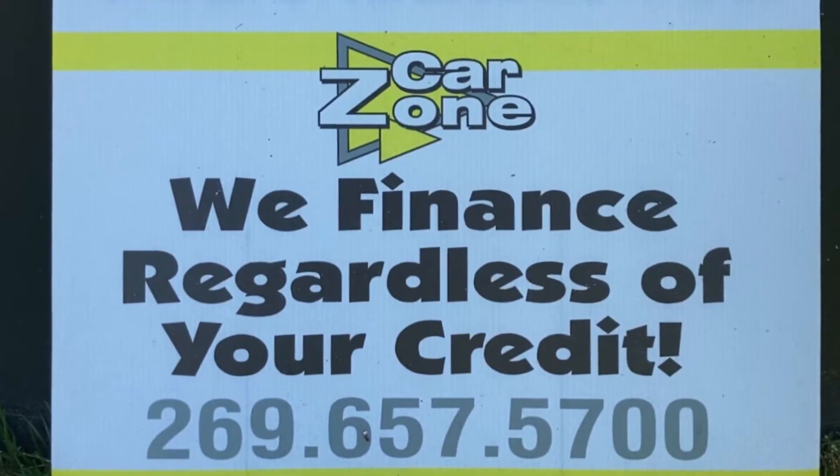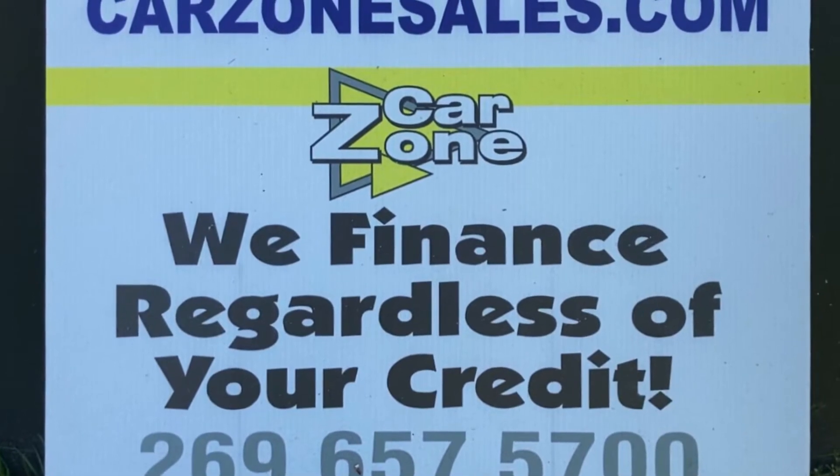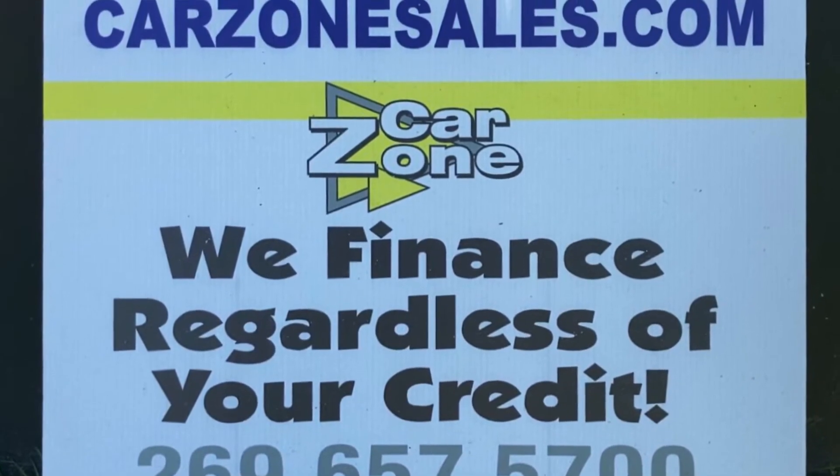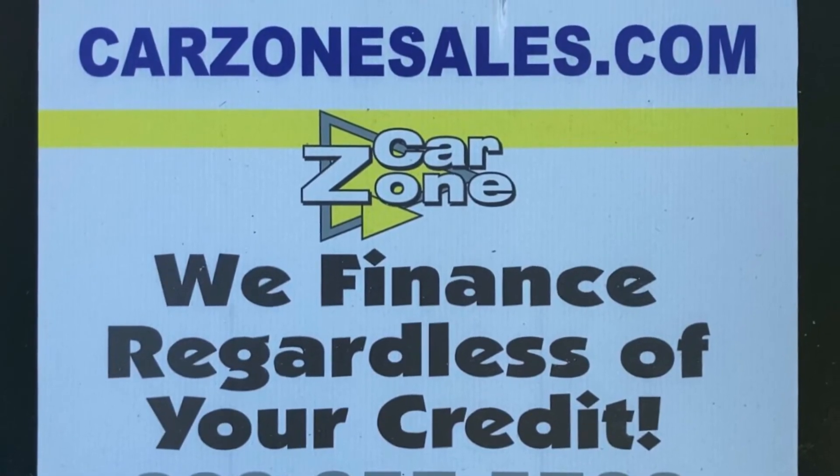If you're in the market for a vehicle and your credit's not the greatest — regardless of your credit situation — they can help. Call them at 269-657-5700, or visit them online at CarZoneSales.com or their Facebook as well. Thanks so much for watching this video. Have a great day.